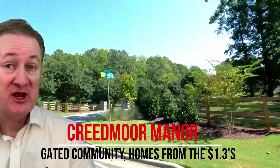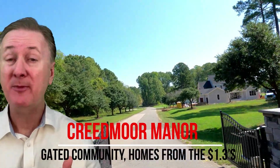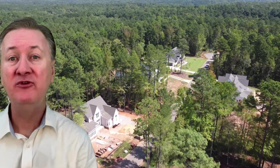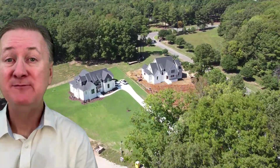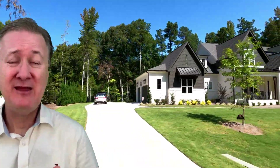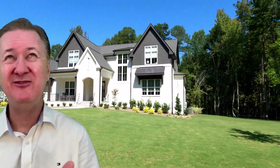The first community I'm going to talk about today is Creedmoor Manor in Wake Forest. If you've been a viewer of my channel for a while, you might recognize it — I did a video on it about a year ago when they first broke ground. Today, construction is well underway; they've already built about 18 homes. There are plans for another four to five homes yet to be built. It's a great community largely due to its amazing location. It has a Wake Forest address, but you're really in North Raleigh for all intents and purposes — about 10 minutes or less from I-540 and 10 to 12 minutes from everything in Wake Forest. The typical home sold thus far has been around $1.2 million.